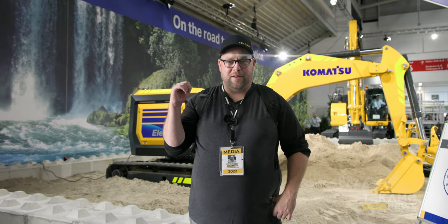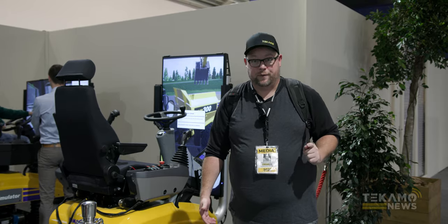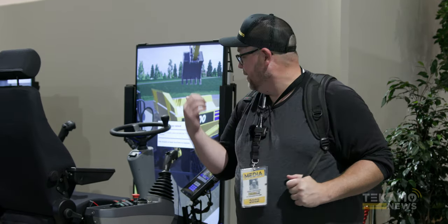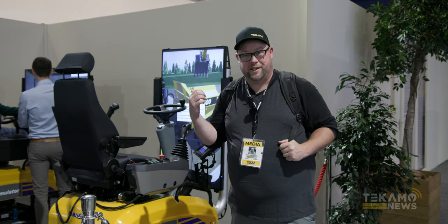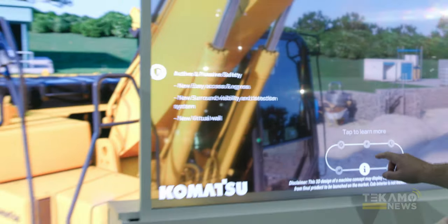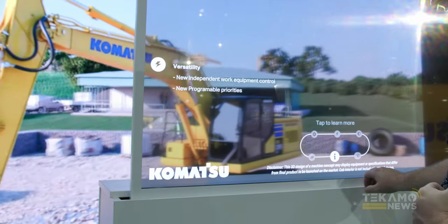Found the fully automated Komatsu excavators — fully ran and controlled. Look what we found here — we found the simulator. This one we're excavating, loading haul trucks. That one we're driving the haul truck around the mine site. Now we can find out a little bit more about the PC-210 — this is their prototype fully electric unit. It's amazing. We need this for every piece of equipment here. I could just stand here all day and learn everything I need to know.